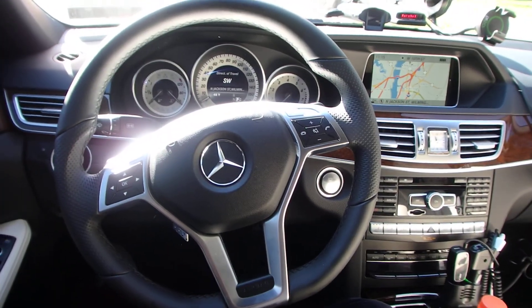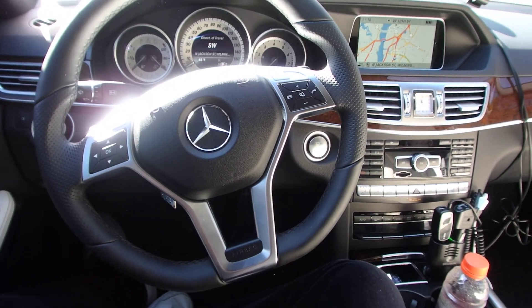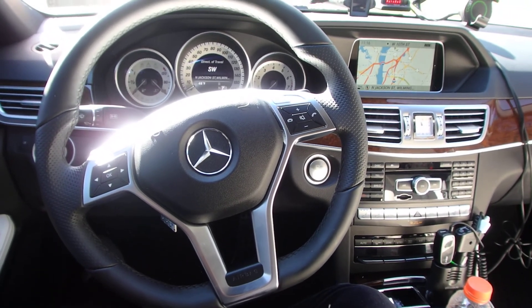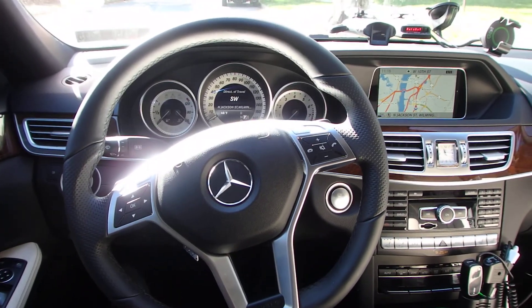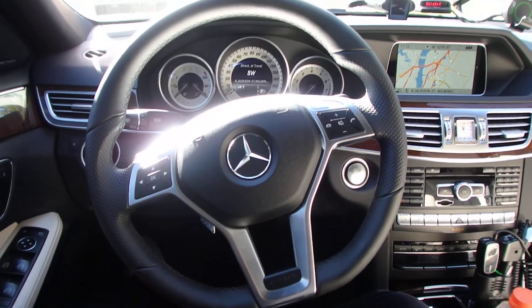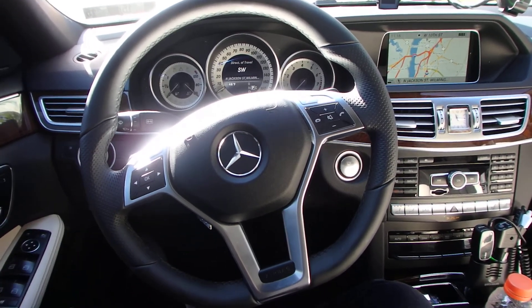Here I am in the 2014 E550 Mercedes-Benz 4Matic — loving it. I traded in an E63 right away, only had it for two months. Couldn't deal with the jerky ride as you're driving around town.